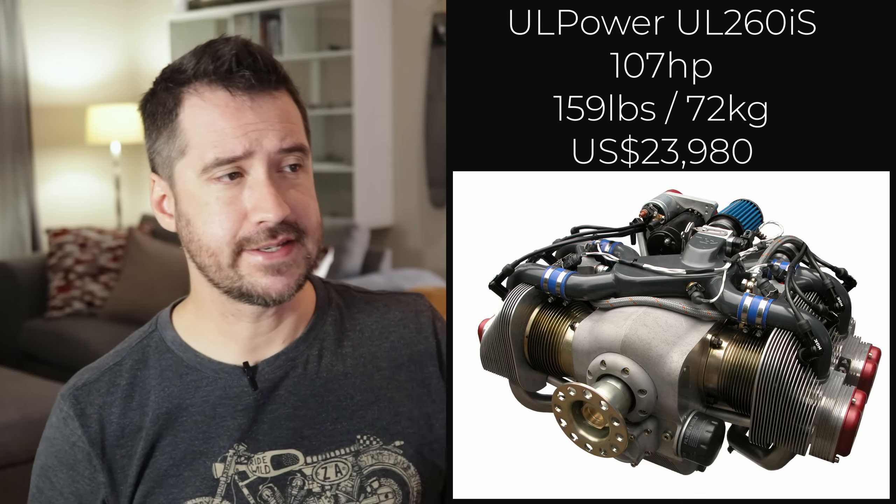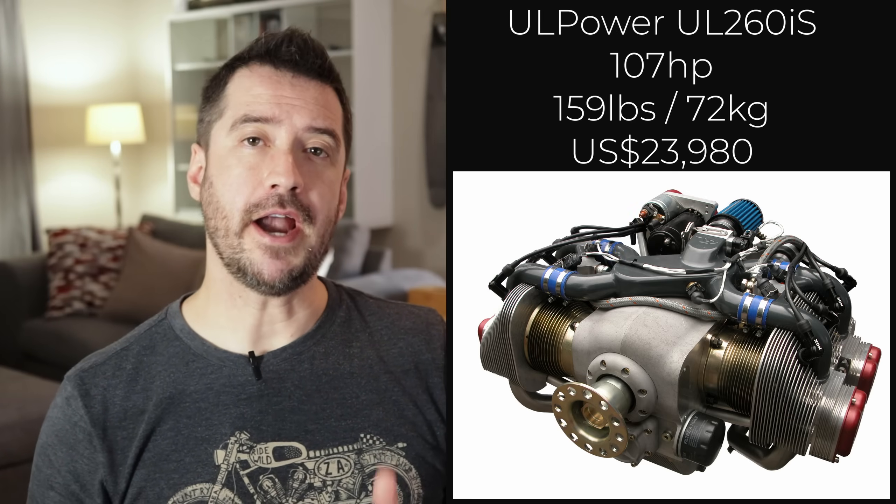At number four, we have another UL Power engine — the smaller sibling of the 350IS — which is the 260IS. It delivers a very nice 107 horsepower and weighs a reasonable 160 pounds. Unfortunately it costs $24,000, which makes it just barely miss out on being in the top three light sport aircraft engines.